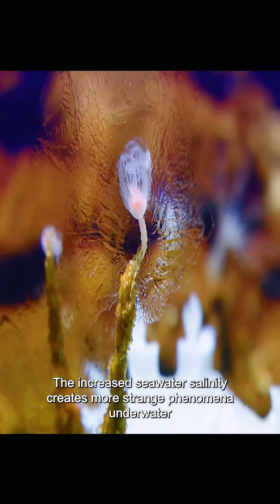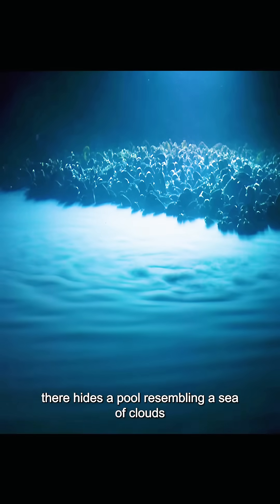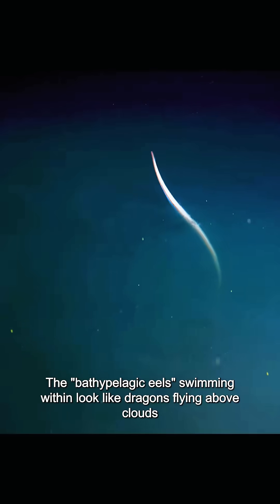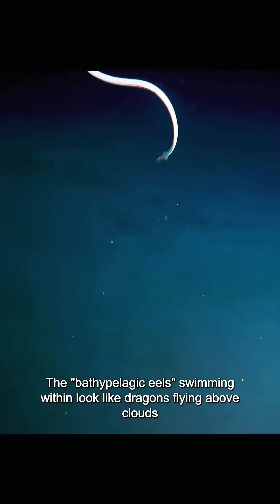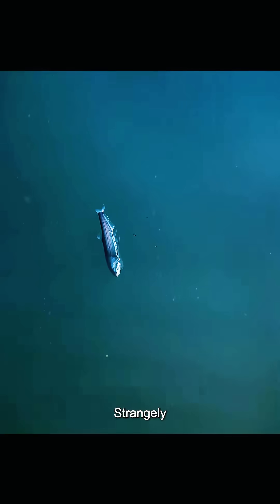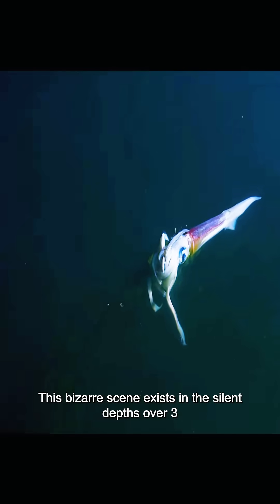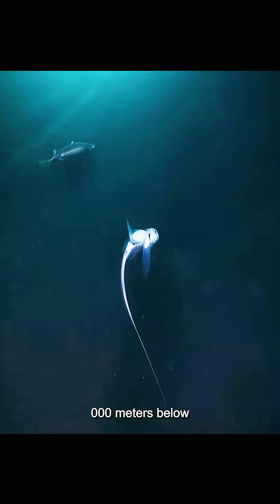The increased seawater salinity creates more strange phenomena underwater. In the darker deep sea, there hides a pool resembling a sea of clouds. The bathypelagic eels swimming within look like dragons flying above clouds, seemingly ready to evolve at any moment. Strangely, many drowned fish float on this pool's surface — a bizarre scene existing in the silent depths over 3,000 meters below.